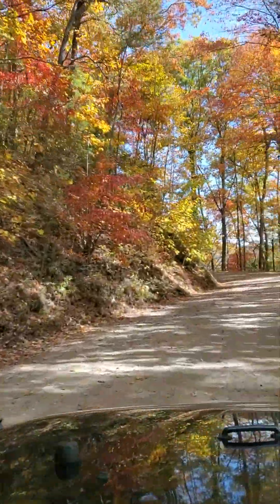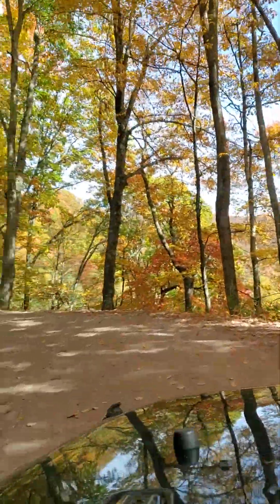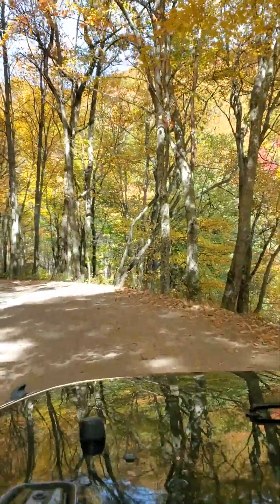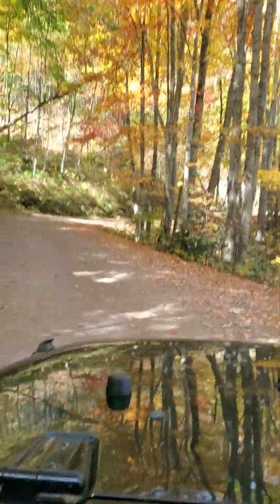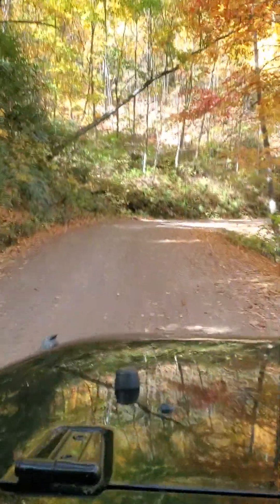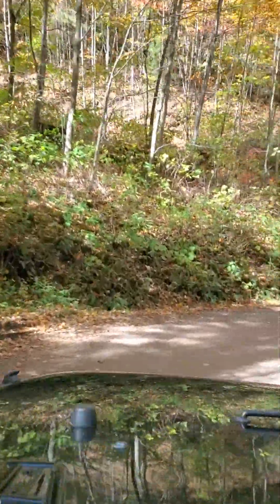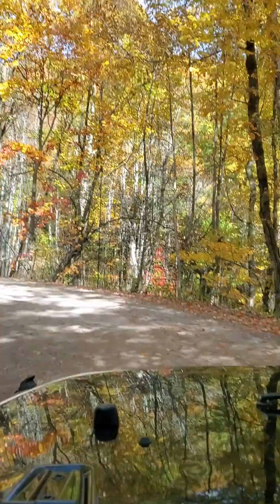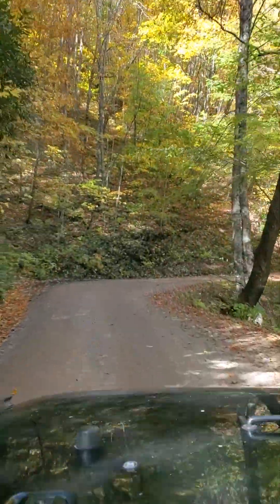I'll put this on my YouTube channel later because you can't get a signal up here. About a hairpin turn — if you fall off over here it's only 500 feet to the bottom. The rain washed the road out pretty good, but we'll have some video and pictures of some elk here in a little while.